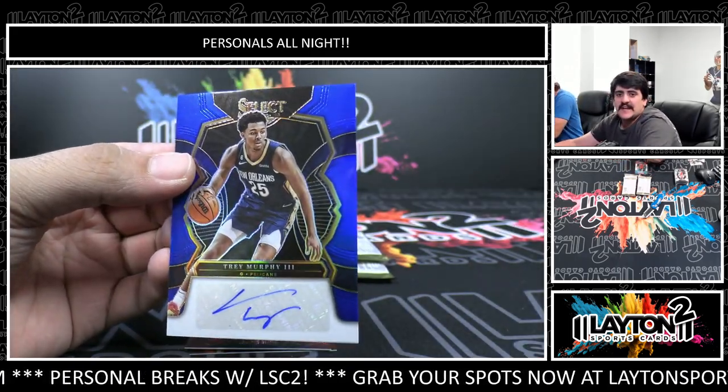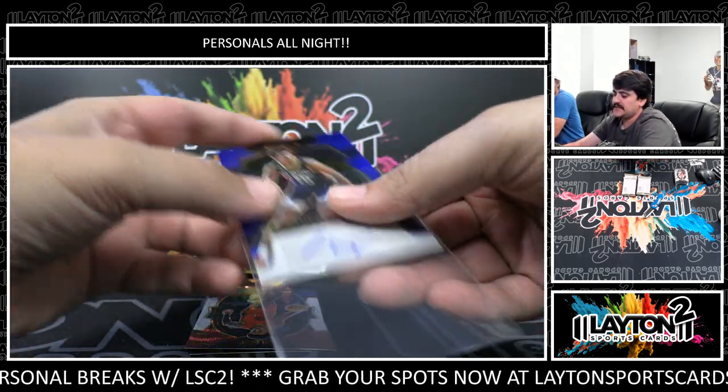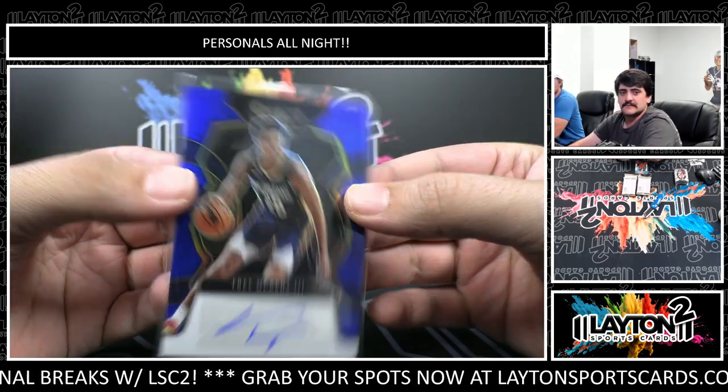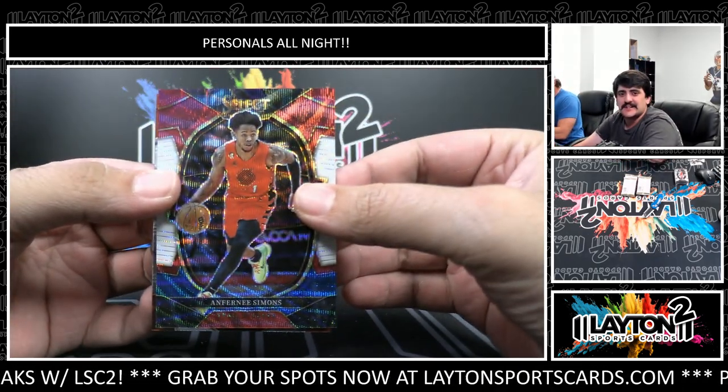This is an auto - to 49 this time - it's going to be Trey Murphy for the Pelicans. Nice one there on the blue auto to 49. Trey Murphy - that's right. Anthony Simons tricolor Concourse. Devin Booker.